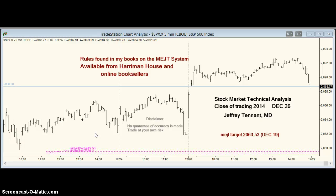Hello, trading is closed on December 26, 2014. I'm Jeff Tennant. Let's change our usual order around and go over today's pattern first and then review my last call.